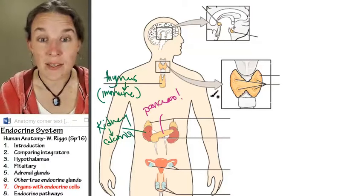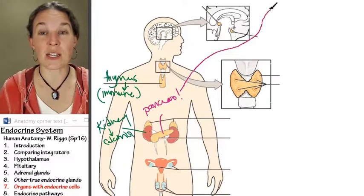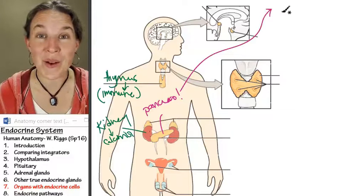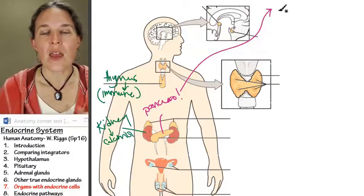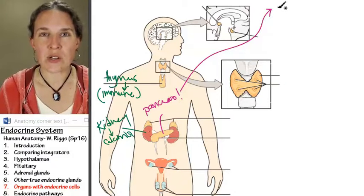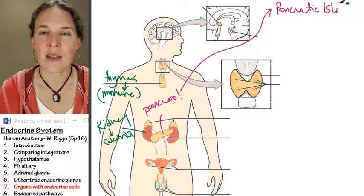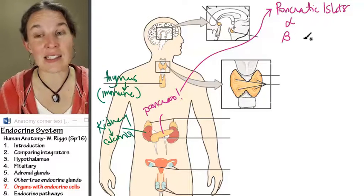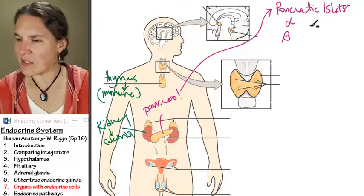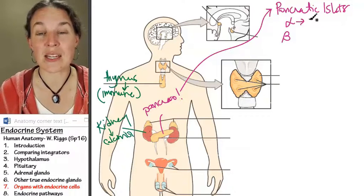1% of pancreas cells are endocrine, and you're going to know the cells in the pancreas. 1% of the endocrine pancreas is found in the islets — the pancreatic islets — and you have two kinds of cells: alpha and beta cells in the pancreatic islets. Alpha cells produce insulin.